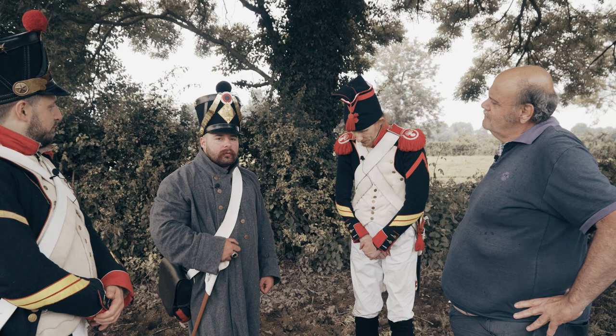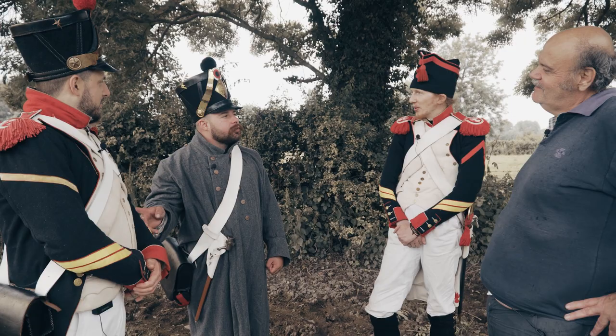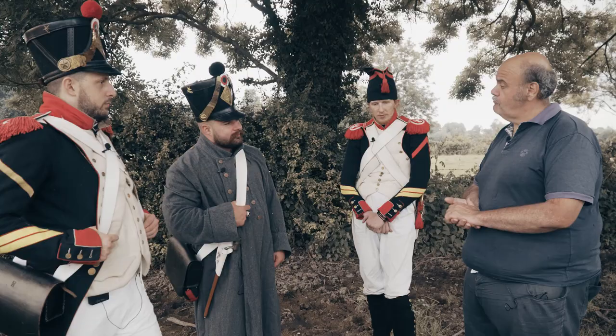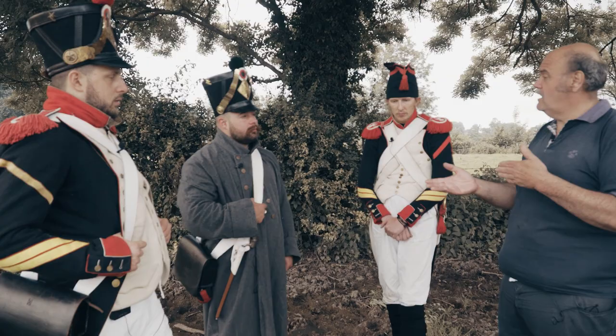Depuis ce matin vous avez réussi à nous trouver des surnoms ? Ça cogite — c'est pas impossible. Il voulait prendre Caporal Large Poutre. Le 11 septembre il y aura une grosse démonstration au château de Versailles avec de la cavalerie, de l'artillerie, de l'infanterie — on sera à peu près 300. Ça permettra aux gens d'envisager tout l'Empire sous ses différentes formes, militaires et civiles. C'est ouvert au public.